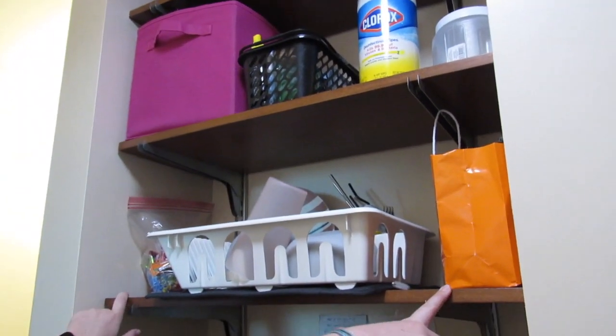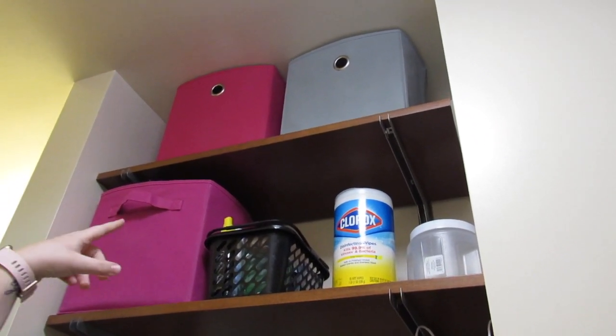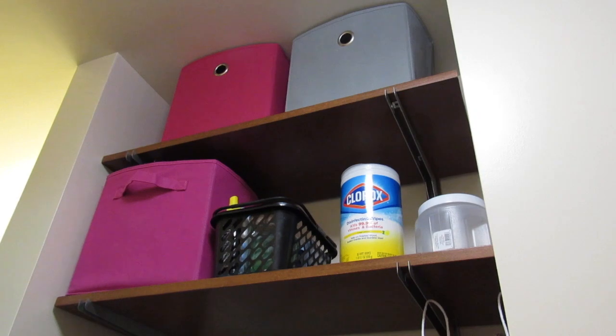This is our drying rack. And then we have candy here, because we're going to do like reverse trick or treat — we're going to deliver candy to people. And then we have wipes up there and a little chocolate jar. This is Riley's shelf. My shelf is up there. In the pink bin, I have my toaster, and in the other bin, I have my laundry stuff.